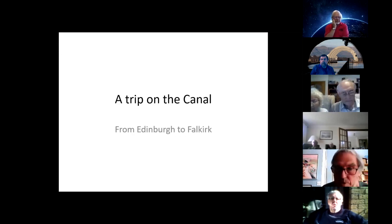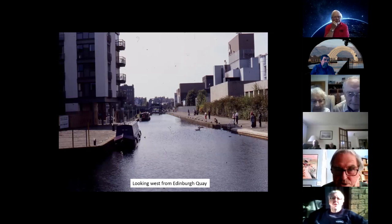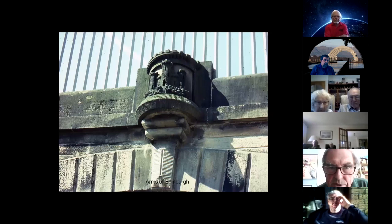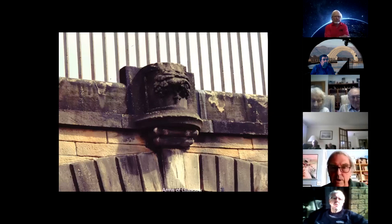We can now take a virtual trip along the canal more or less as it is today. That's Edinburgh Quay today — looking west towards the Lochrin Lift Bridge. After that you come to the Viewforth Bridge, the first bridge, curiously unnumbered — the next one is number one. It's an interesting bridge because on the east side it bears the arms of the city of Edinburgh, and on the west side above the keystone, the arms of the city of Glasgow.